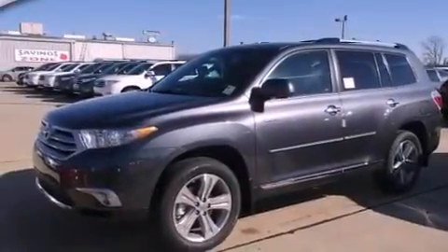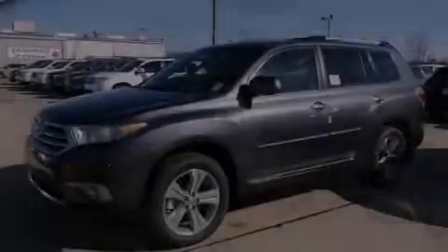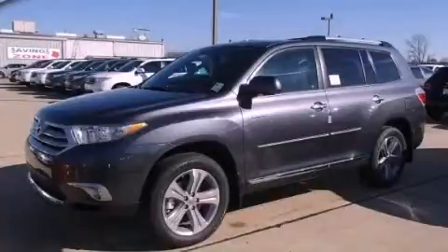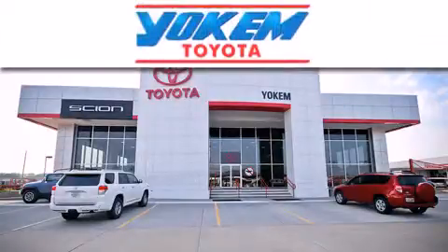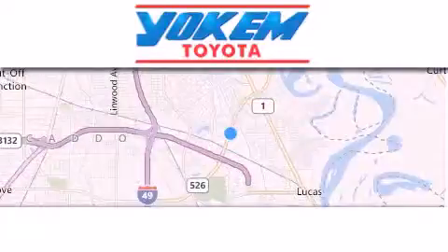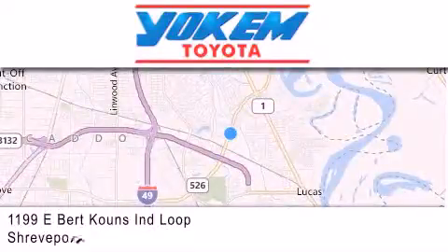We hope you found this video informative. Please contact us today. Yoakam Toyota is conveniently located at 1199 East Mart Coons in Streetport. Our goal is to exceed all of your expectations to ensure that you'll return for future visits.